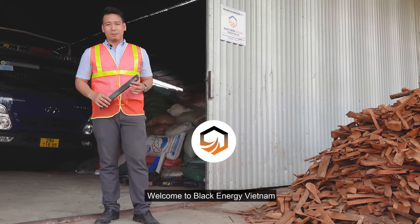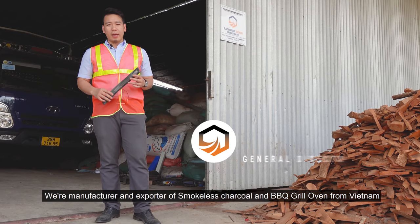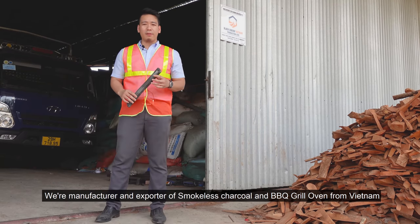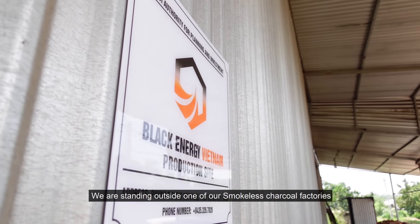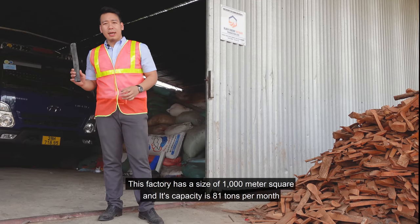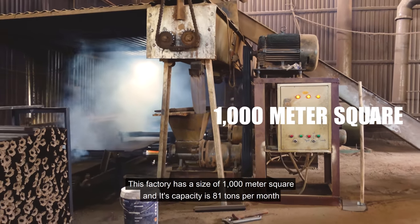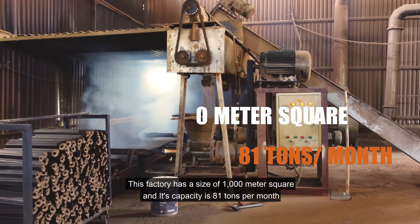Welcome to Black Energy Vietnam. We are a manufacturer and exporter of smoke light charcoal and BBQ grill oven from Vietnam. We are standing outside one of our charcoal smoke light factories. This factory has a size of almost 1,000 square meters and its capacity is about 81 tonnes per month.